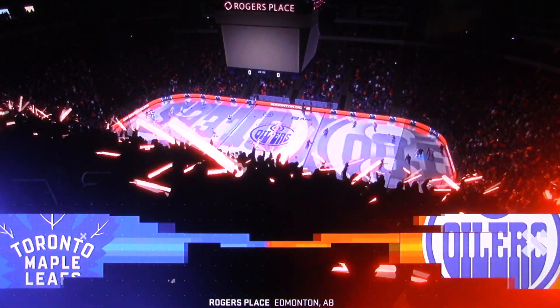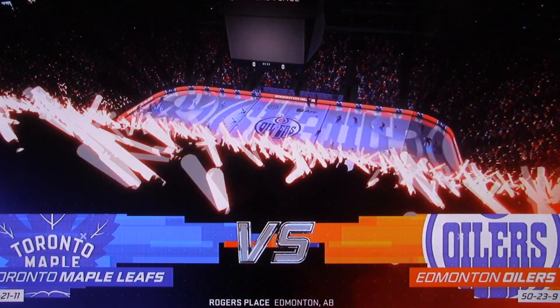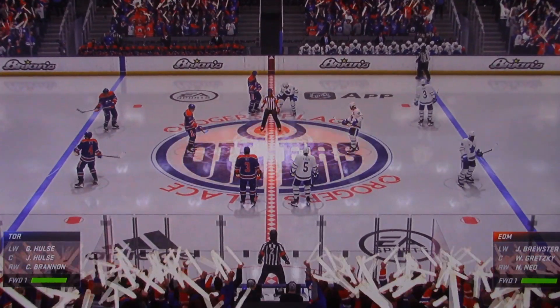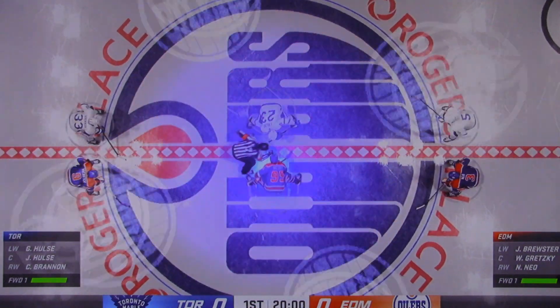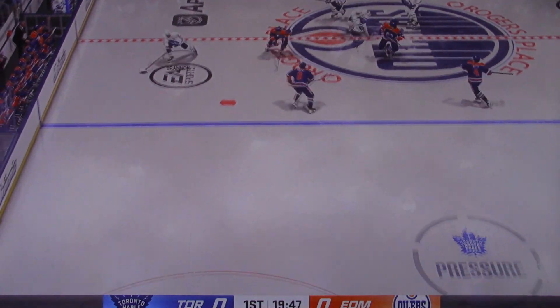Hey, it's Jake Stavolsky from EA Sports, and we are in Edmonton — we got a party on White Ave after this one tonight. But first, the Oilers are ready to roll. You can just feel the buzz in this city all day long, and we are seconds away now for this opening face-up. The Leafs start things off with a right hook, and we're going to the opening drop.